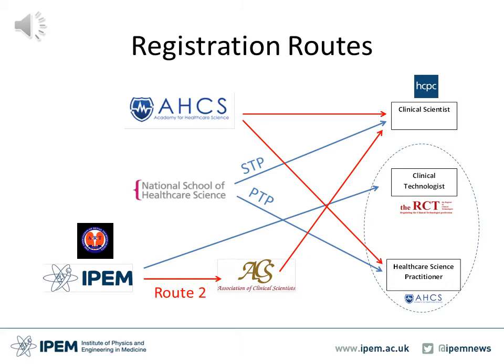With the PTP route, students become registered under the Academy of Healthcare Science as a Healthcare Science Practitioner. IPEM also runs a structured training programme for healthcare technologists, as well as the ART, which is the Association of Renal Technologists. Students completing an ART or IPEM clinical technologist training course can become registered under the RCT as a clinical technologist.